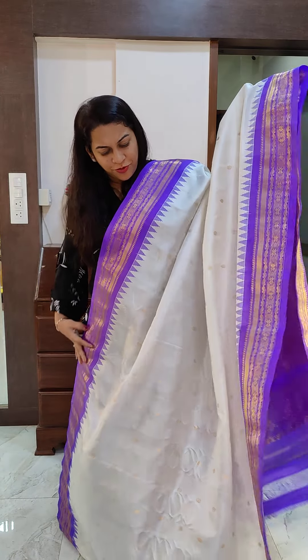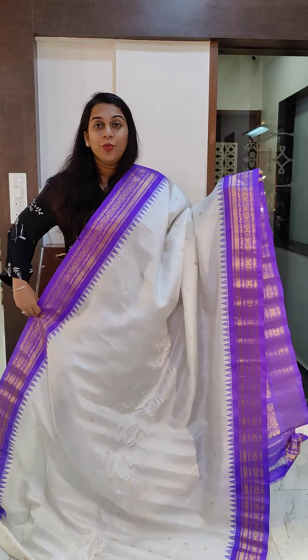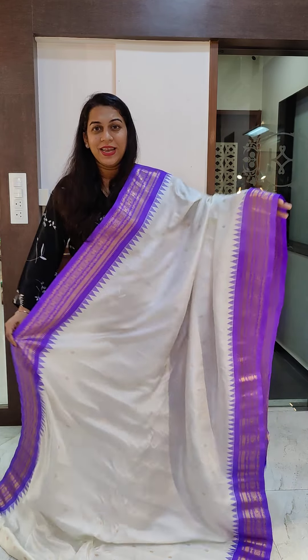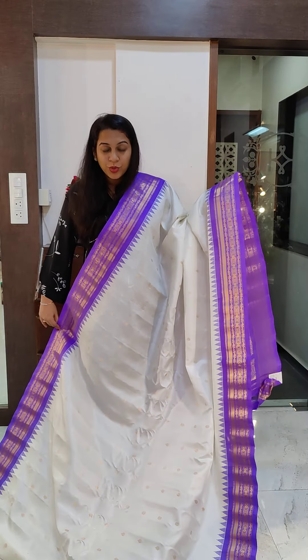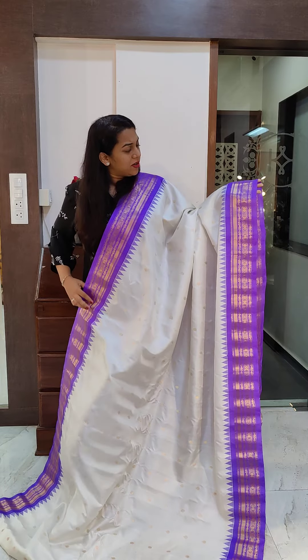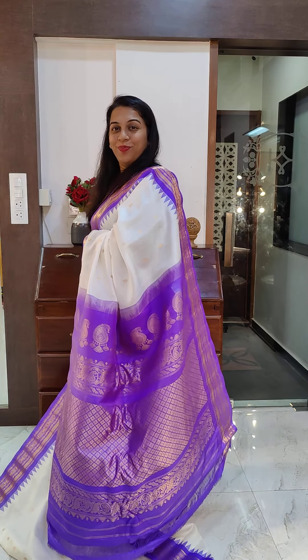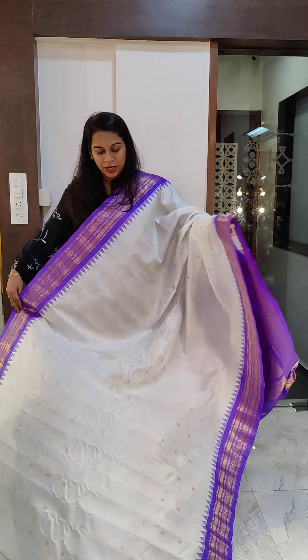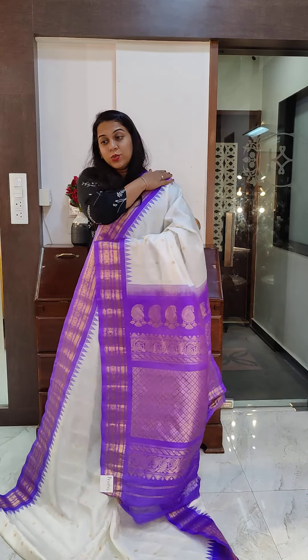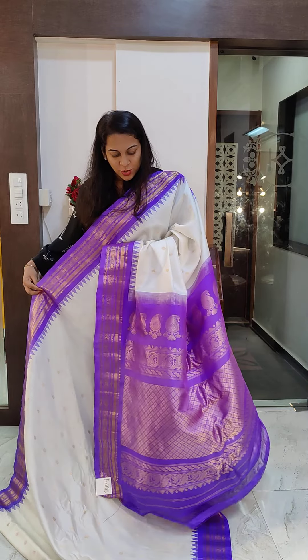Starting with this first saree with a fresh white — it's not a yellowish off-white. It's a beautiful fresh white with a lavender colored border, a light purple border. I wouldn't call this lilac; lilac is more pastel. This is a lavender color, a very, very beautiful shade. This is the Grand Pallu. Most of these sarees come with contrast blouse pieces. The price range will be ₹18,000 to ₹20,500.